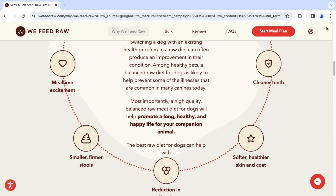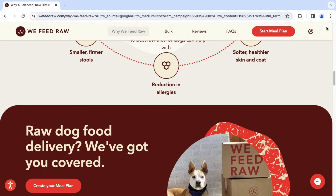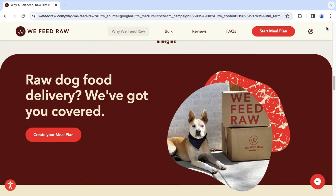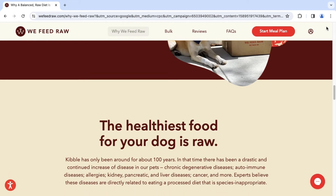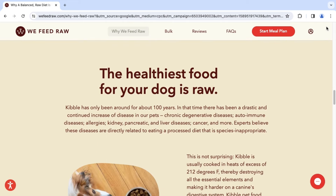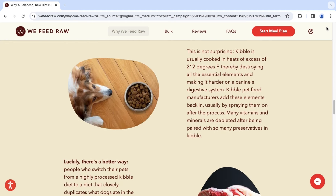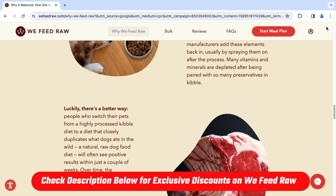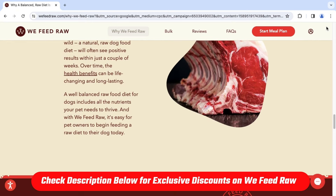So that being said, for the rest of the video we are going to really get into what We Feed Raw is, what they offer in terms of proteins, their pricing, and the customer service they provide, and how We Feed Raw stands out compared to other dog food providers. We'll get into both the good and bad as we go through the course of the video and I will provide my honest opinion on whether I recommend We Feed Raw or not.